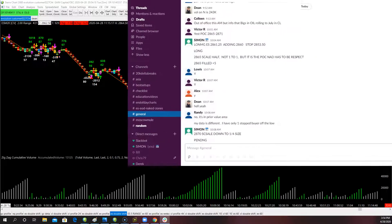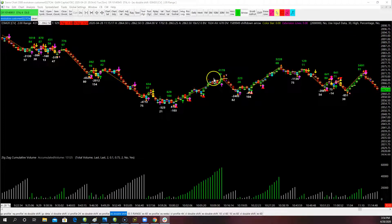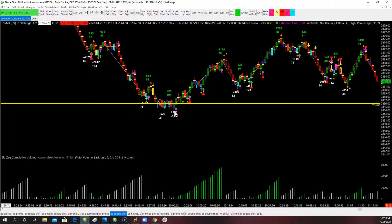At 10:04 AM I put: long ES 28.61, adding 28.60, stop 28.53.50. My risk was going to be roughly 28.60 and a half — about seven points of stop. We know we're into that yellow zone right down at the top of 28.56. We already know we have potential location, but we don't want to take the trade blindly. Why? Because that's about a 60% win rate by itself. Even though it worked perfectly this time, it doesn't always work perfectly.